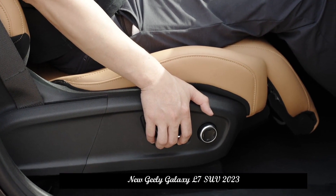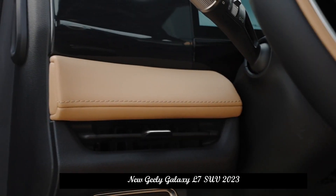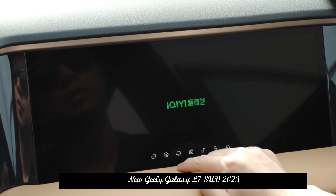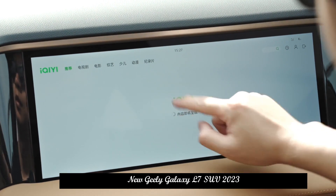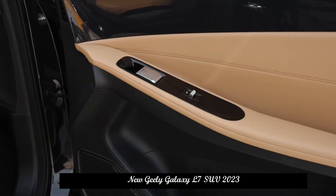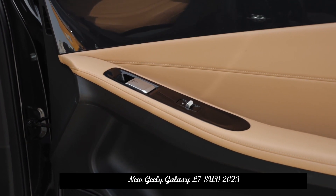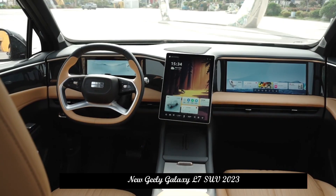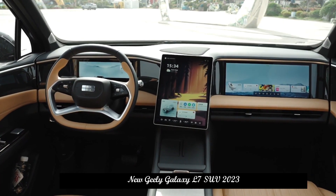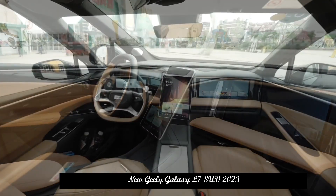In terms of appearance, the Geely Galaxy L7 has six car colors: morning white, midnight black, dawn gray, light sky blue, twilight mountain purple, and dazzling white. The slash D-columns are all painted black to create the visual effect of a suspended roof. The car also comes with LED headlights, full-length taillights, and 19-inch wheels.